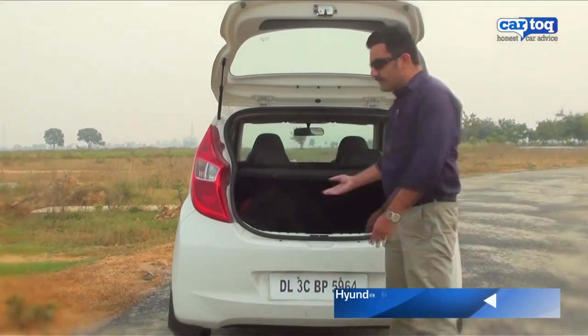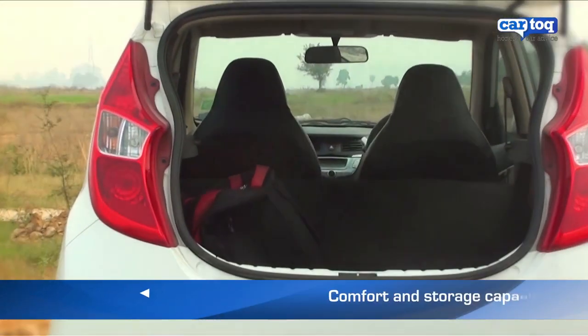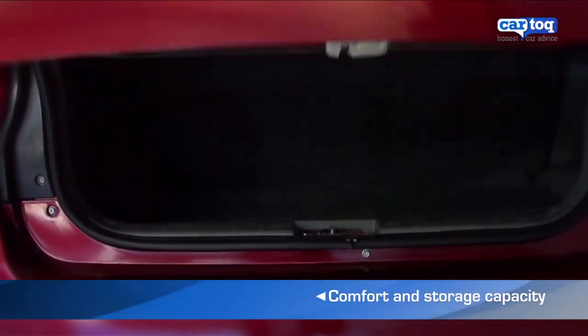Just compare the boot space of both cars. The Eon clearly has an edge with a 215-litre boot, compared to the Alto's 170-litre boot.